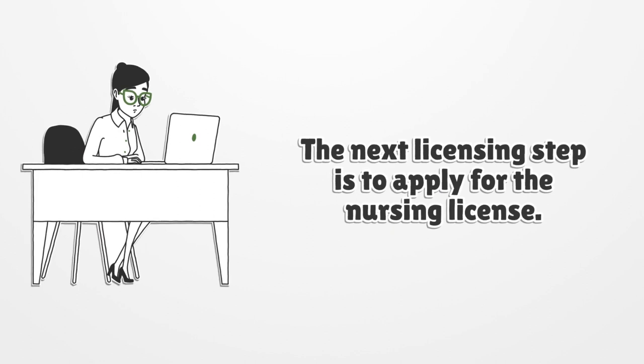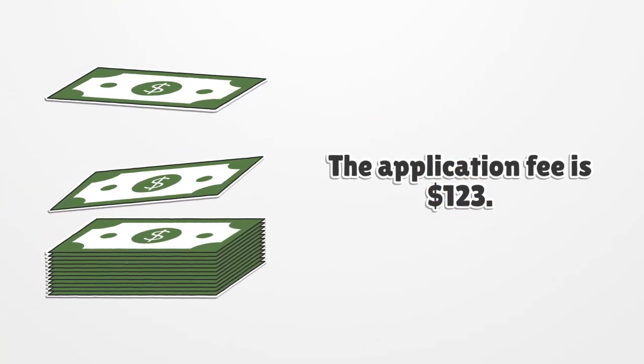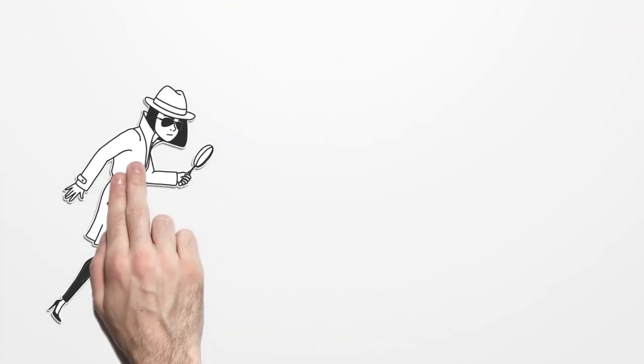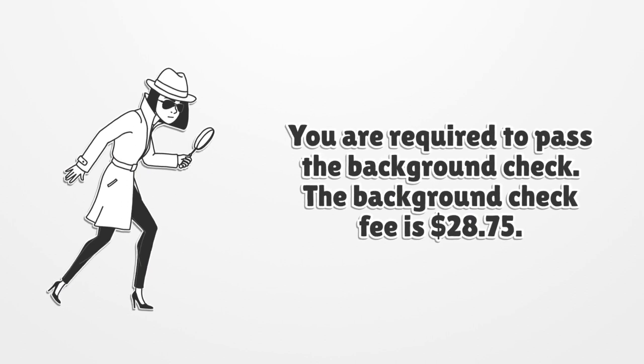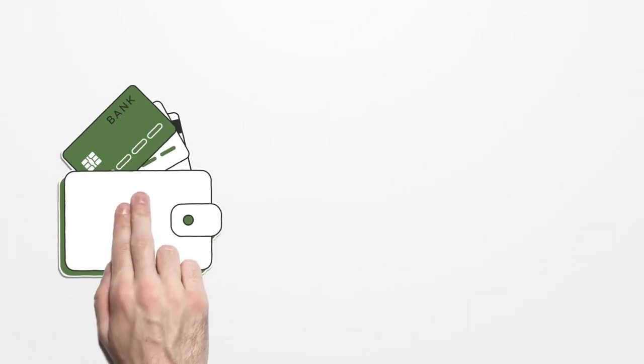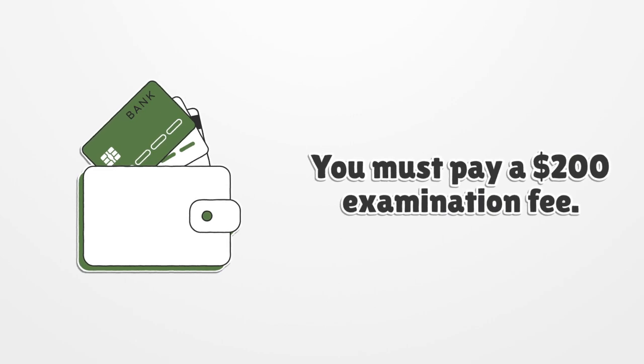The next licensing step is to apply for the nursing license. The application fee is $123. You are required to pass the background check; the background check fee is $28.75. You must also pay a $200 examination fee.